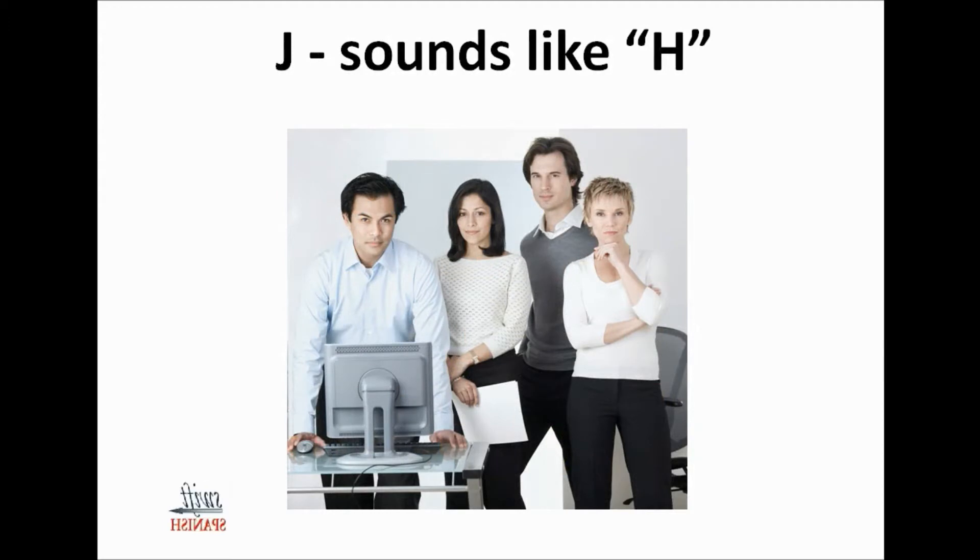In Spanish, the J sounds like H in English, but in some areas it's a little bit throatier. It just depends on the region that the Spanish speaker is from as to how throaty they will pronounce their J. Typically it just sounds like an H. You've probably heard J sounding like an H in some popular food items like jalapeños and fajitas.